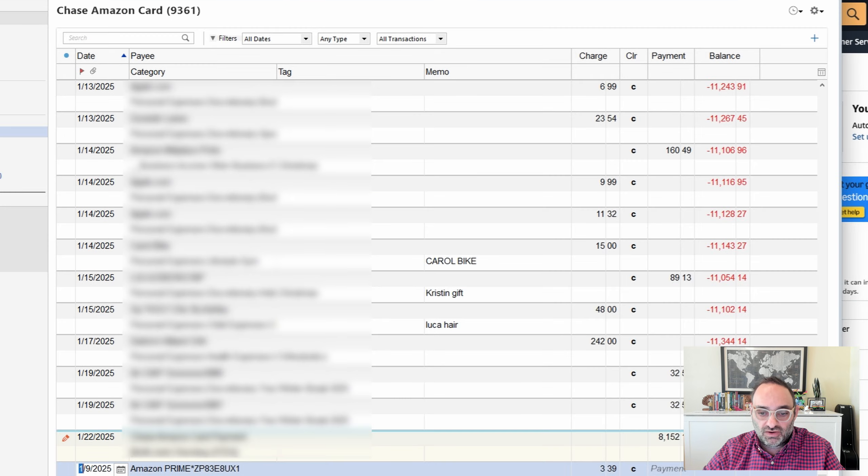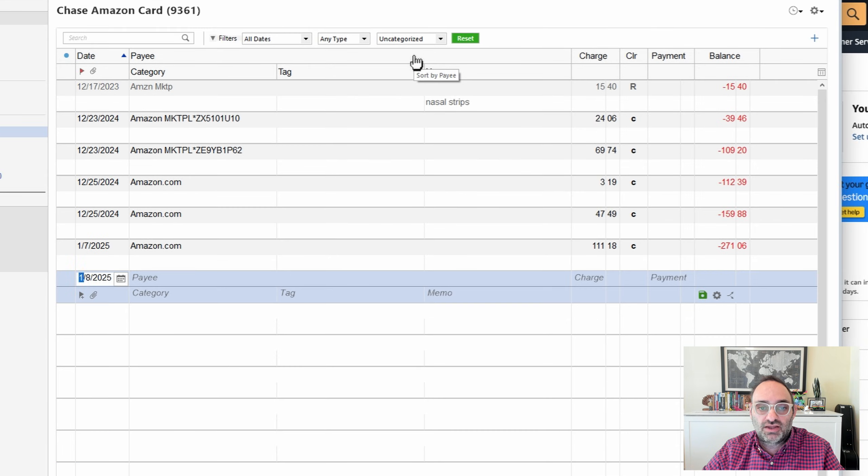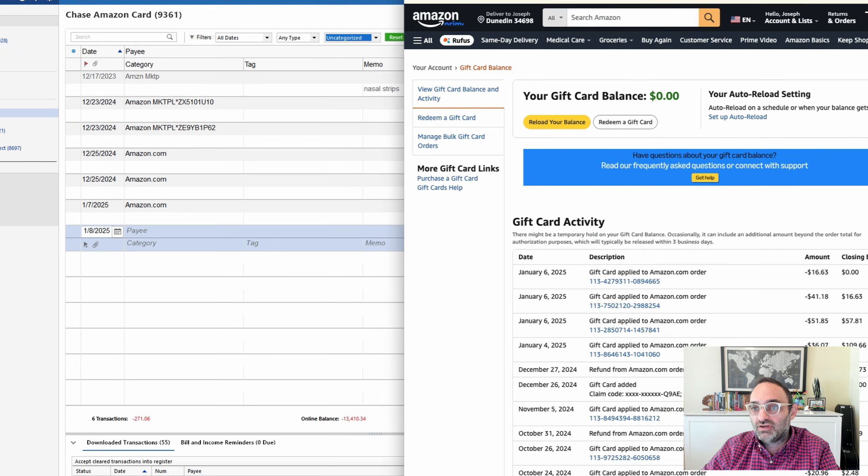I'm not going to bring them all in because that would make the video longer, but for things that end up in my register uncategorized, I can filter for that up here. If I put a filter on just for uncategorized, what I get is a list of uncategorized items — and as you can see it's only Amazon here. I accept all the transactions in, many auto-categorize, I handle the handful that don't, and then I leave Amazon charges uncategorized so I can use this filter.